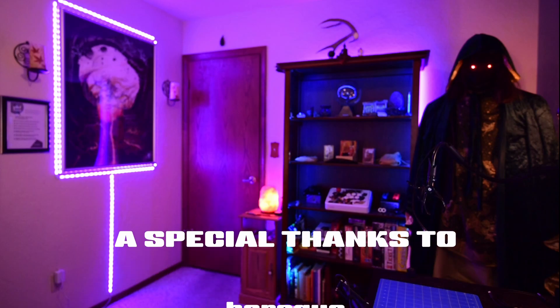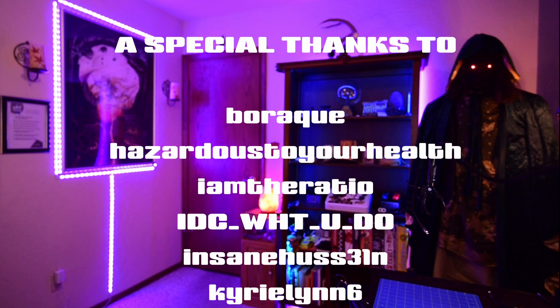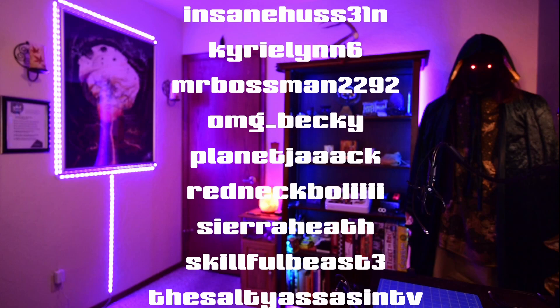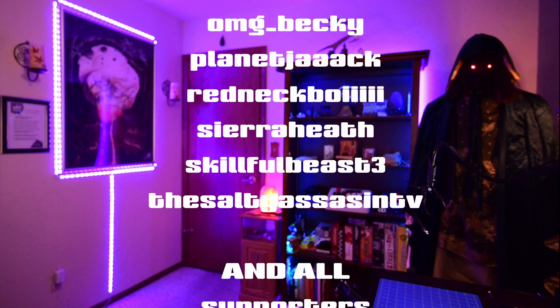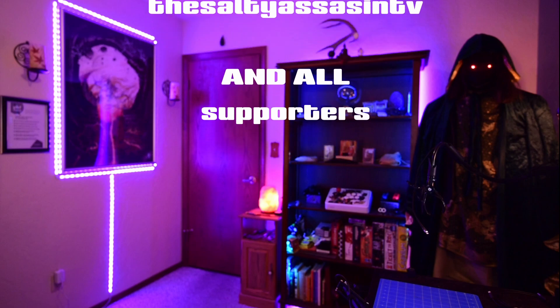A special thanks to Borack, Hazardous to Your Health, I'm the Ratio, I Don't Care What You Do, Insane Hussein, Kirilin6, Mr. Boss Man, Oh My God Becky, Planet Jack, Regnet Boy, Sierra Heath, Skillful Beast, The Salty Assassin TV, and all my supporters. Thank you so much — you helped make this happen.